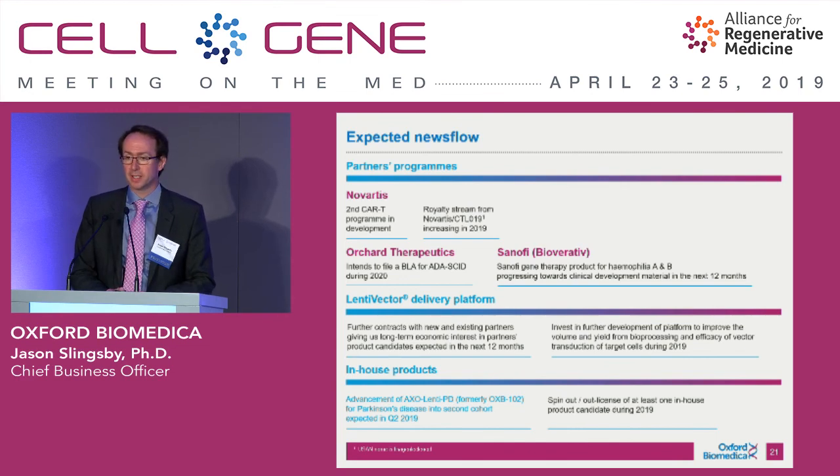We want to invest in innovation and come up with solutions that people might want to license from us in the coming years. Productivity per litre and quality is our mantra. In terms of in-house product development, we're very strongly supporting our partners at Axavant to dose the second cohort of patients for Parkinson's disease — we think this can be a real transformational product. And we're looking to do more product partnerships as well.